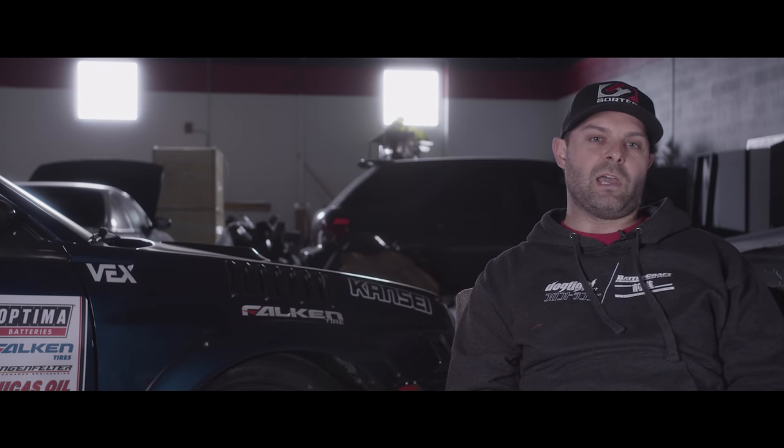It had an 05 STI swap in mind, and I wanted to do the GC chassis. If I was going to do a build rather than the GD chassis, it's just because I liked the styling — the two-door look. The GC chassis just appealed to me, so I decided that's what I wanted to do.